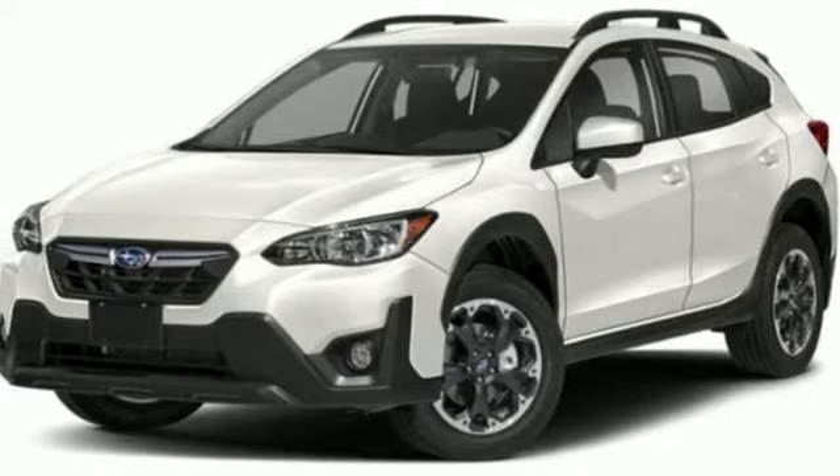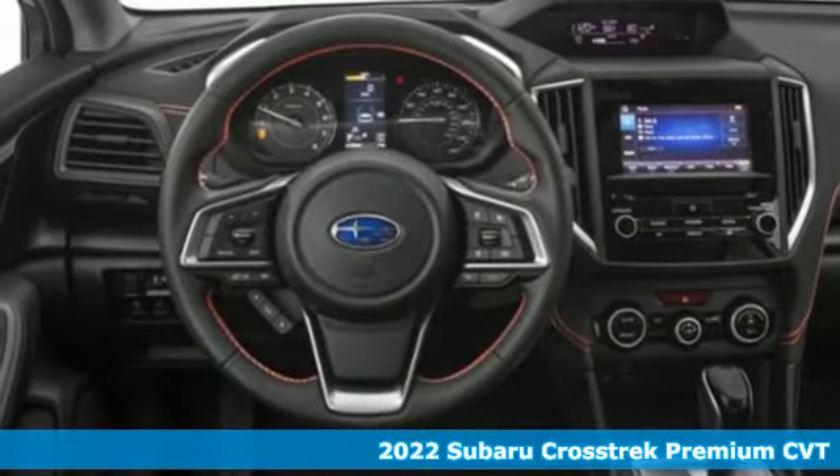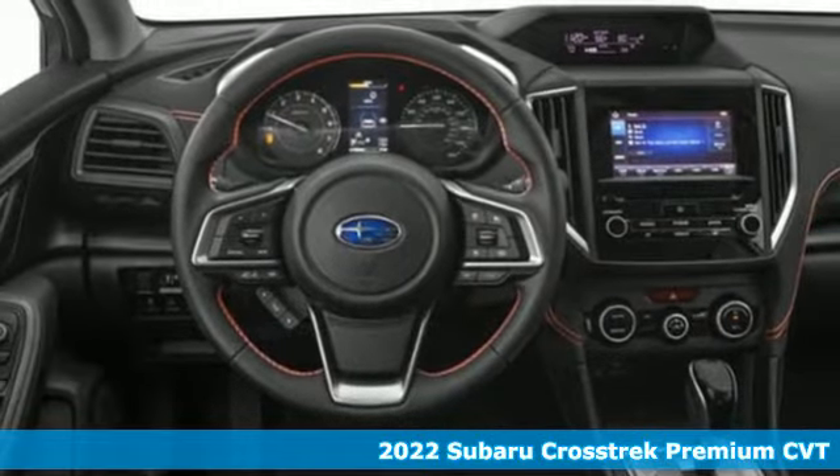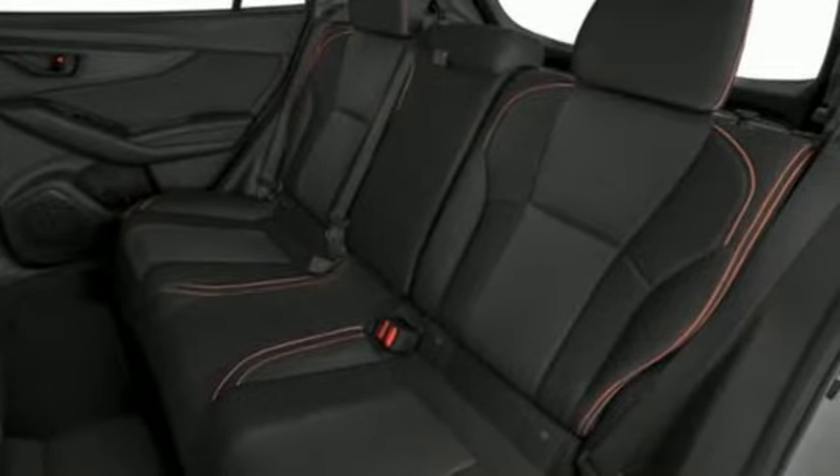Here's a new 2022 Subaru Crosstrek. The Crosstrek is the compact crossover utility that balances efficiency and capability comfortably. Get ready for an impressive combination of features.